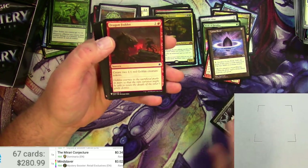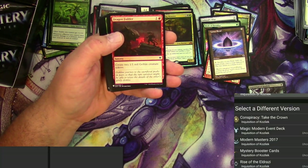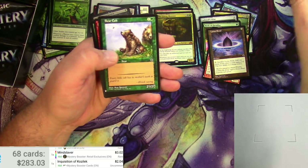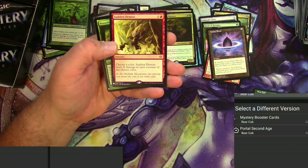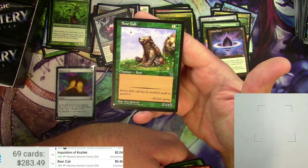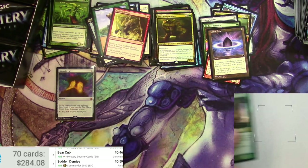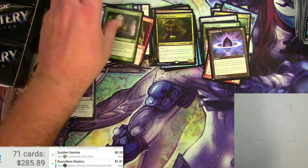Inquisition of Kozilek — I think that's good. Yeah, a couple bucks for this version. Jungle Barrier, a Bear Cub from Portal, and a Sudden Demise. Portal version $2.36 — the Mystery Booster, I can't imagine it would be worth very much; the Portal version is just more rare and that's the only reason why it's really worth anything. Sudden Demise and a Boundless Realms as a foil — nothing big there. Mystery Boundless Realms: $1.81.